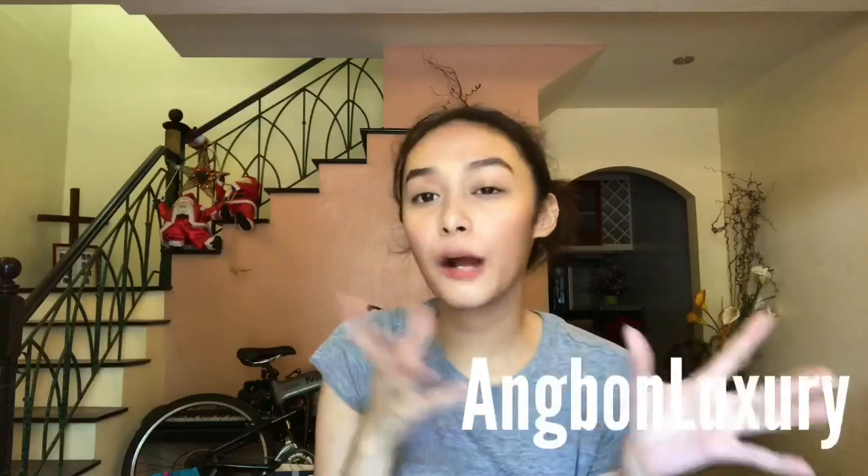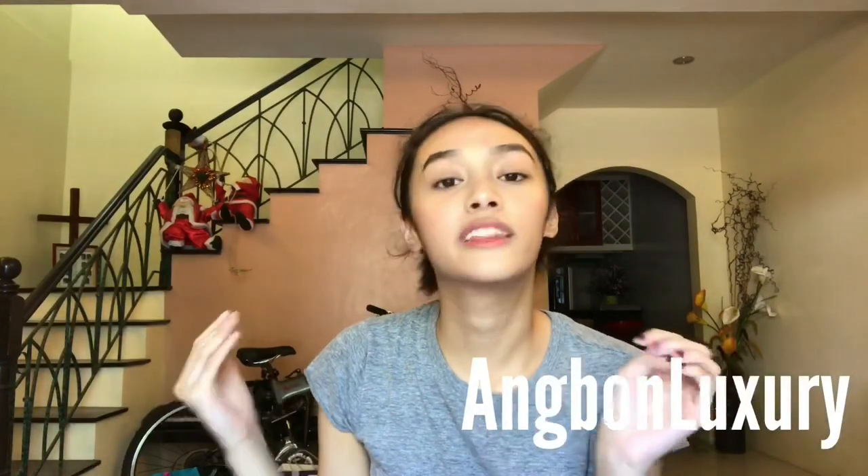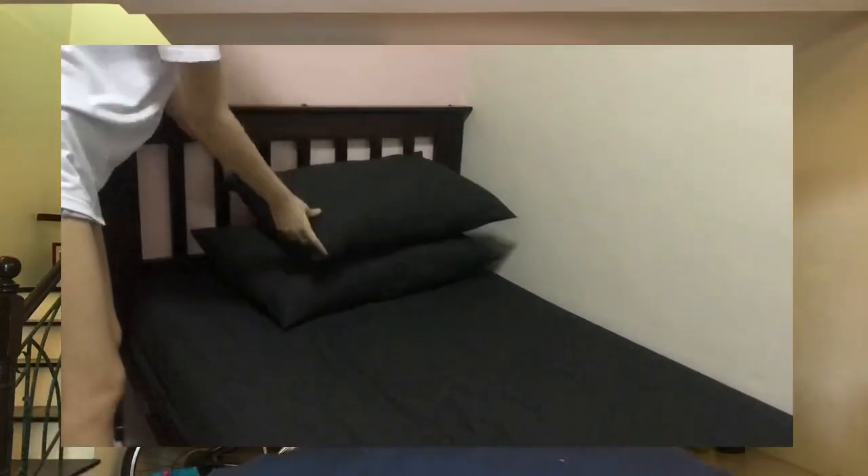The next shop is called Angbon Luxury and they sell different bed sheets. It comes with two pillowcases and a whole bed sheet, in different colors. I just got myself the plain black one. This was only 255 pesos for single size. I'm super happy with it because it's soft, and it's really hard to find a plain bed sheet without a big SpongeBob or Hello Kitty face on it that's still affordable. I'll link it down below.